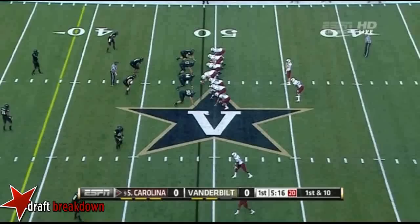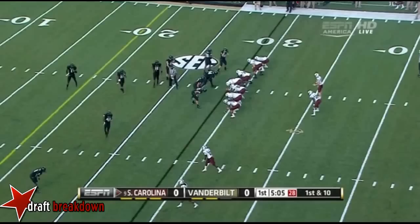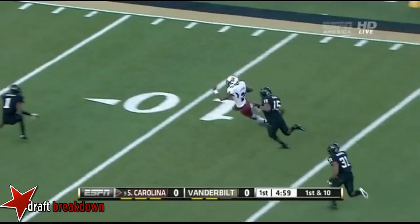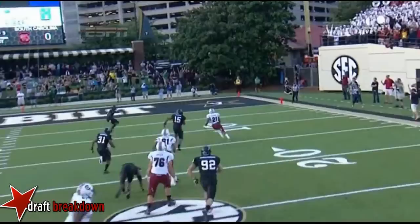Connor Shaw keeps it on the zone read, Shaw deep into Vanderbilt territory and on first down. That allowed Connor Shaw to get free. Back to Lattimore — his first carry since the fumble. And Lattimore headed for the end zone — touchdown! That's a nice play. And now you have to honor Connor Shaw's ability to run the football.